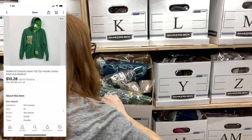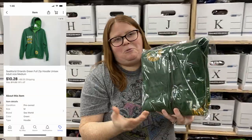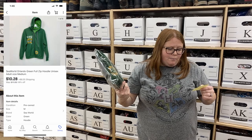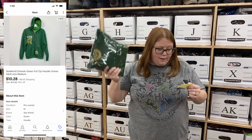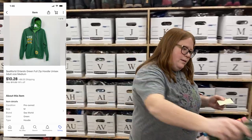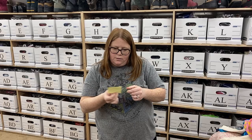This just sold a few seconds ago — box X. It's a bins find, just a SeaWorld hoodie. I knew these cost a ton at the park, so I figured paying about a buck for it, I'm sure I could get around $10. And that's about what I got — $10.28 plus shipping.